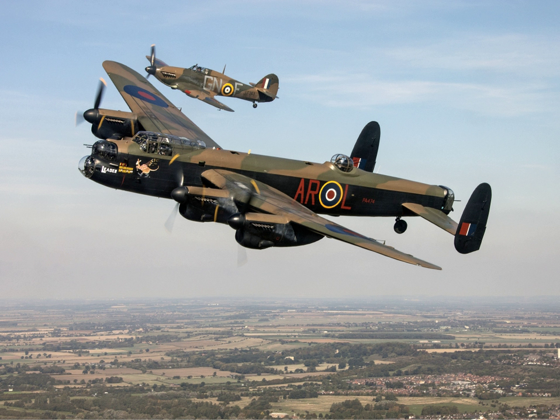The flight is administratively part of No. 1 Group RAF, flying out of RAF Coningsby in Lincolnshire.